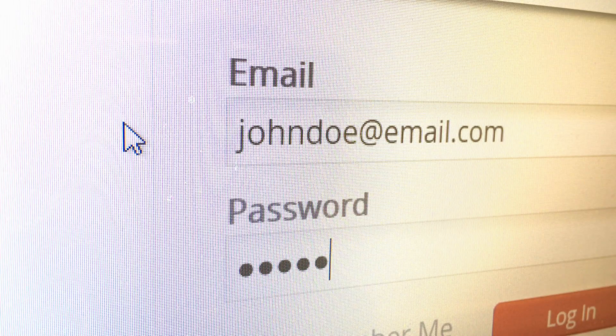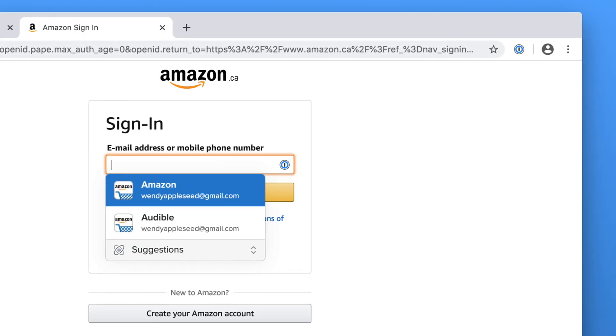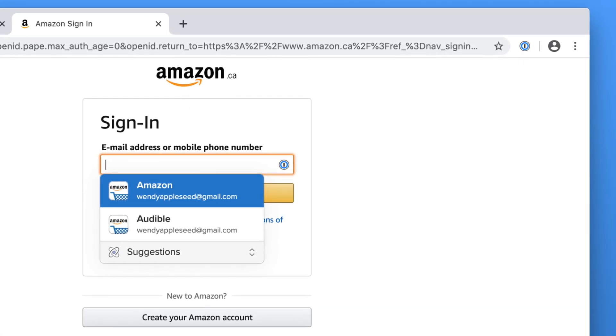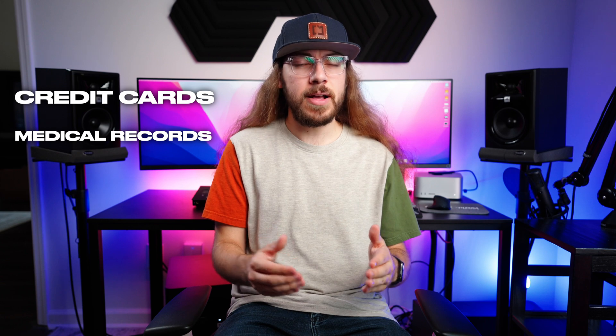Strong security starts with strong passwords, and 1Password is better than the password manager built into your browser. 1Password lets you automatically sign into apps and websites using strong, randomly generated passwords on any device. You can also store important information like credit cards, medical records, and notes, both online and offline.